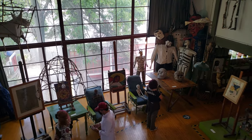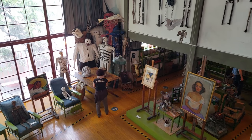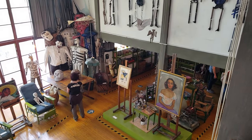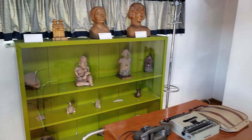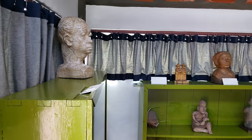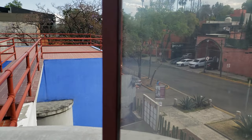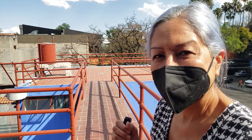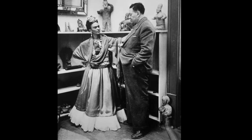We reluctantly left Diego's studio and made our way to the third floor. There's a great open view of the studio from above and a small office with a desk, phone, typewriter, and more pre-Columbian art. The office door leads to the rooftop and that footbridge we told you about, which connects the two houses. The architect Juan O'Gorman named this bridge, somewhat fancifully, 'the bridge of Diego and Frida's love.'